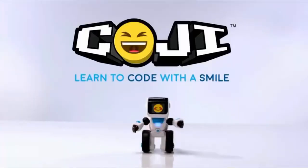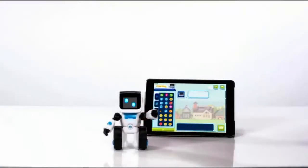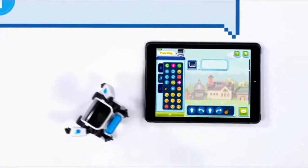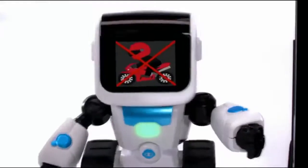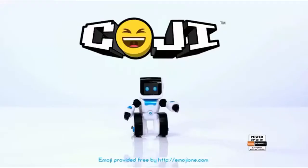Meet Koji, the robot that makes coding fun using emojis. With one-touch commands, your kids will be coding in seconds. Koji features games that build key skills like logic and problem solving. Give your kids an emojication with Koji.